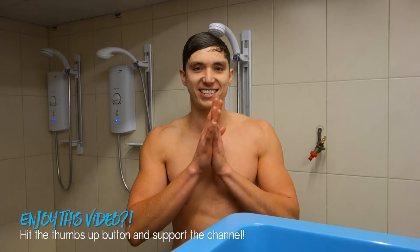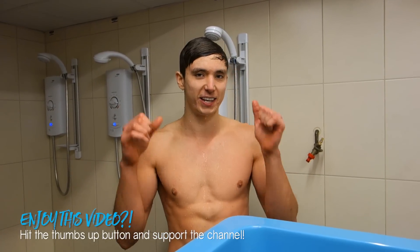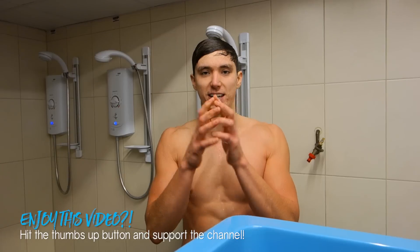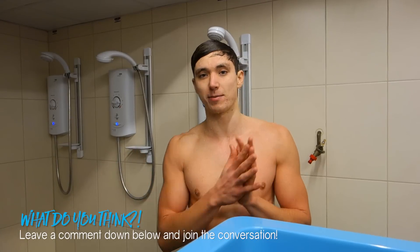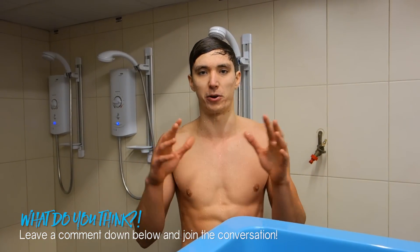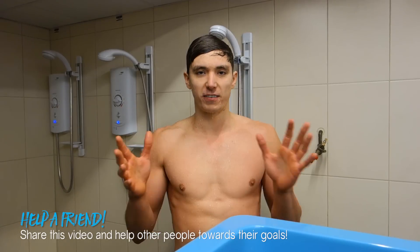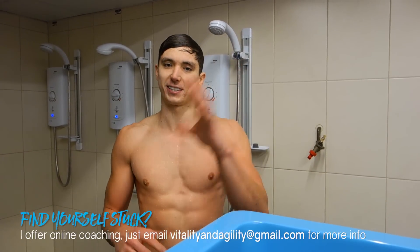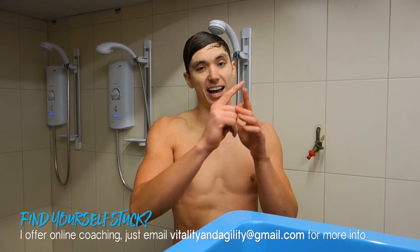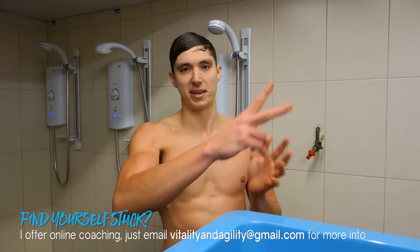So that is it for today, guys. I hope you enjoyed this video — hit that thumbs up button if you did. Leave a comment below if you have any questions, recommendations, or thoughts about cold exposure. If you think a friend would enjoy this video, hit that share button. Have a strong and cold week — peace.